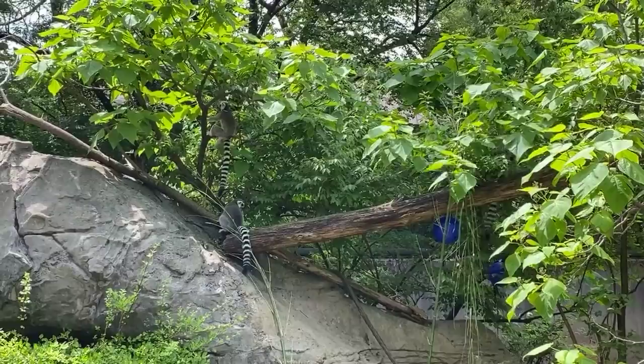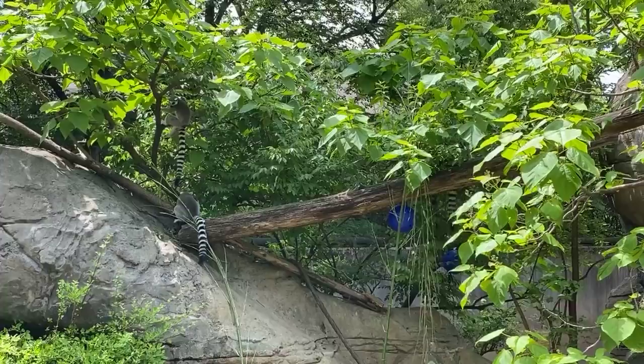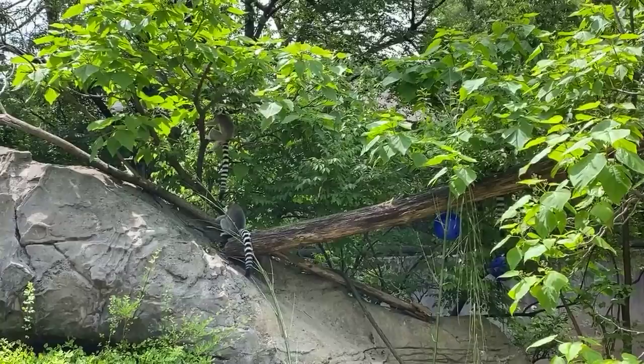Zach asked what their favorite enrichment is. I think they really like honey — the fact that we smeared it over some things, they really enjoy that. They also really enjoy bamboo or any kind of browse. Browse is any kind of plants or trees that we put down here for them. They really like when we put it on the island ourselves and they will scent mark it right up.